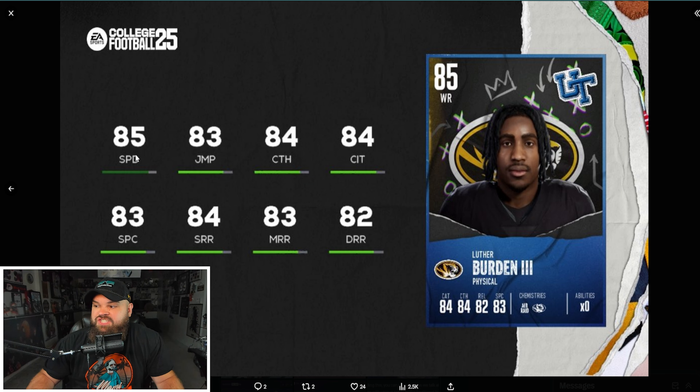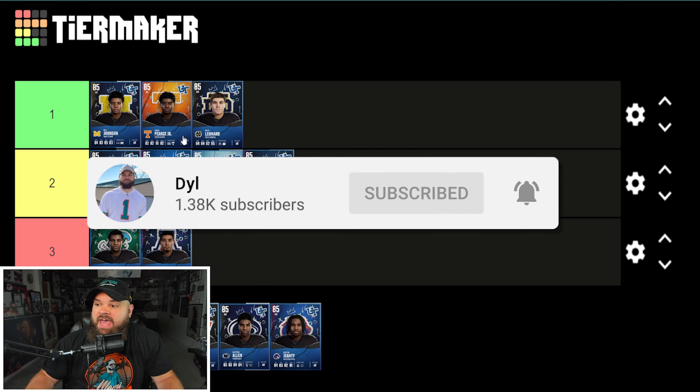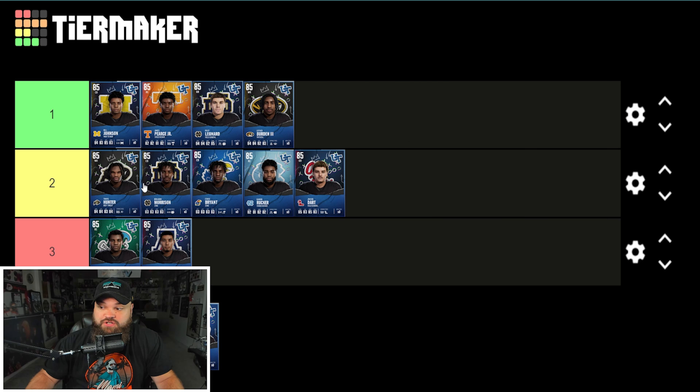The third receiver is Luther Burden with 85 speed, 84 short route running, 83 medium, and 82 deep. He's giving me Tyreek Hill vibes with that 85 speed. My receiver rankings: Luther Burden at number one, Travis Hunter at number two — one of the better number-two options on this list — and McMillan at number three. I wish EA had rated him better; feels like they're hating on Arizona.